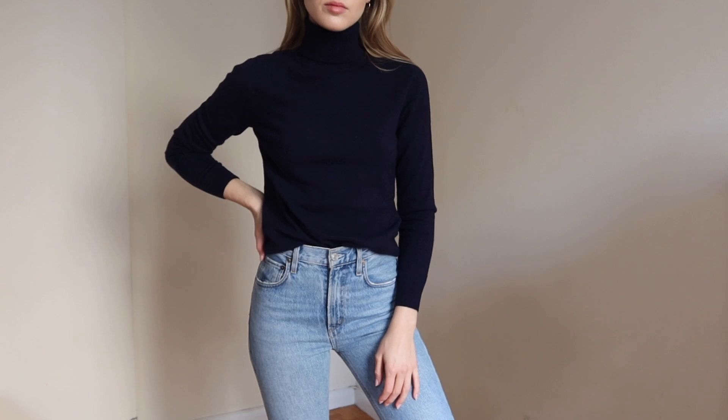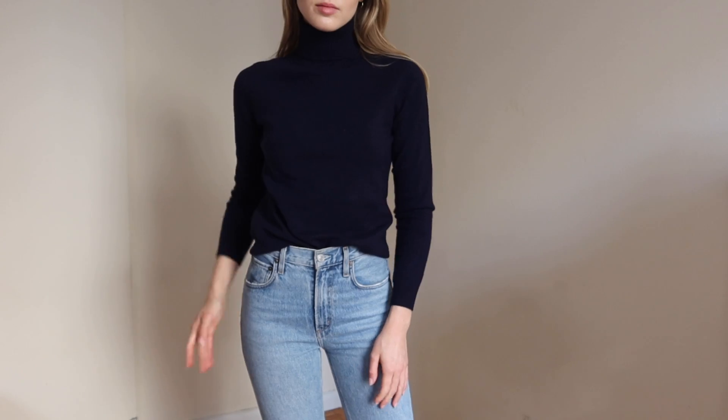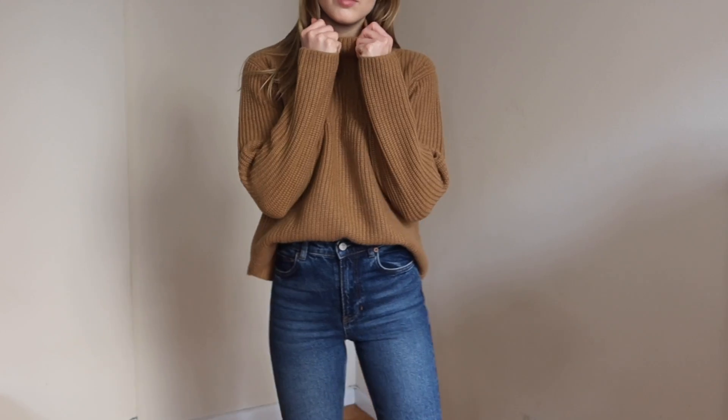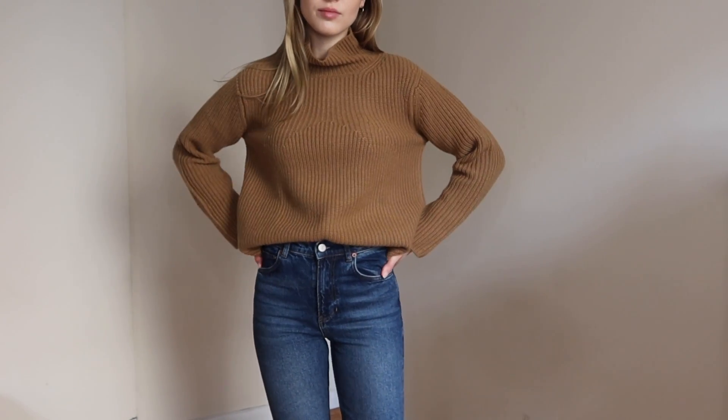I also got one of their regular style turtlenecks, and I got this in a navy color because I find myself buying so much black — I was like let me just switch it up and get navy. This is their simple turtleneck and navy is such a rich color in my opinion. Then the last top I got is this mock neck style knit sweater in a beautiful camel color.